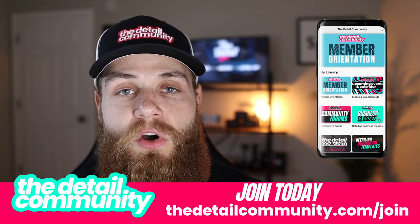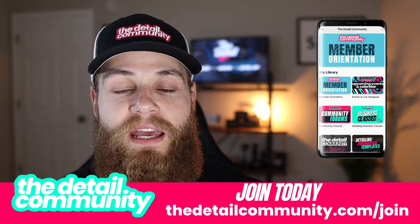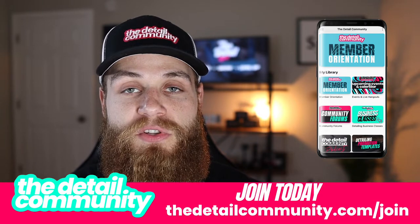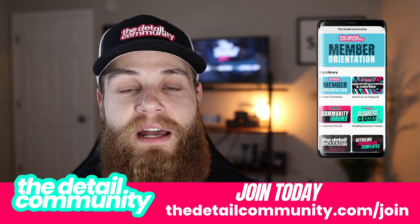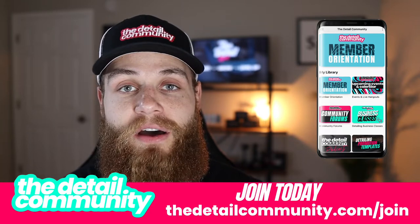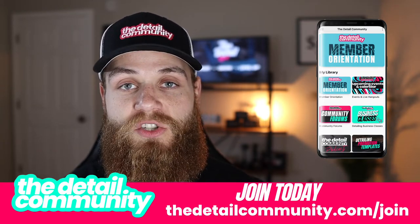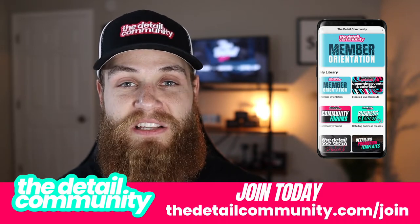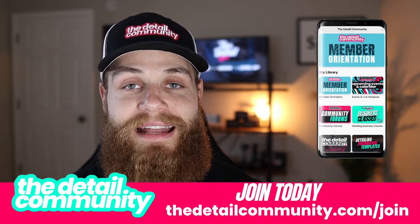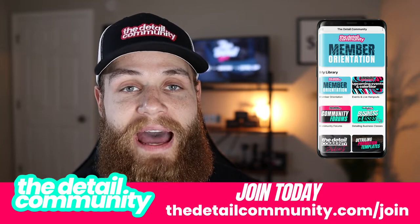We are just a few members away from reaching our founding member mark. We talked about this in the last episode about joining the Detail Community — the $27 a month founding member rate is going to be going away really soon. Once we reach our goal for that founding member rate, you are joining at the very beginning stages and get all access for everything there now and everything added in the future for that $27 a month, with your first month for only a dollar. So go ahead and take advantage of that.